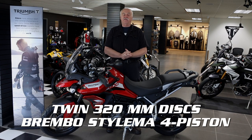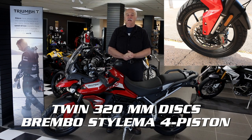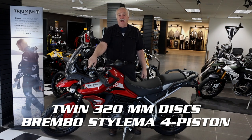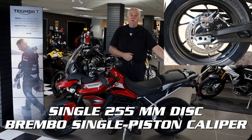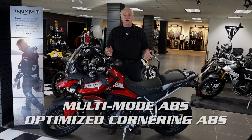For the braking, the front has twin 320mm floating discs with Brembo Stylema 4-piston monoblock calipers, and on the rear is a single 255mm disc with a Brembo single-piston sliding caliper. It's multi-mode ABS with optimized cornering ABS, and that can be switched off.